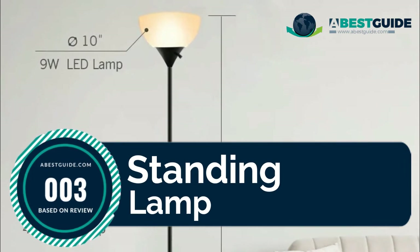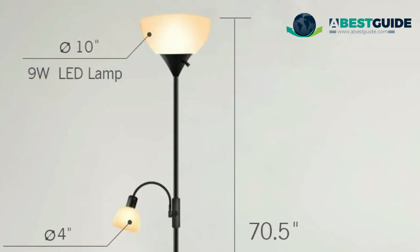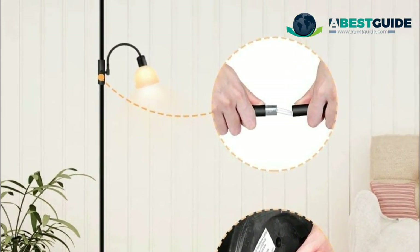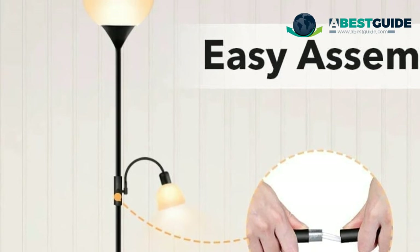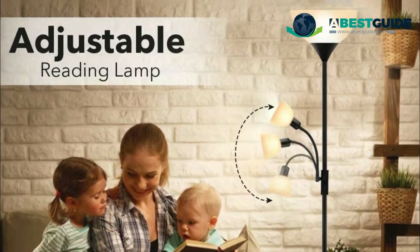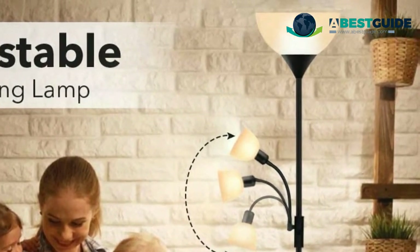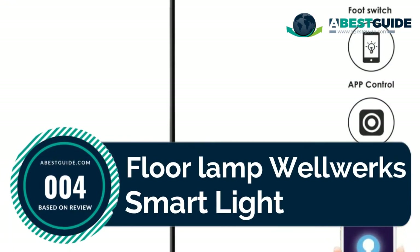Number three: standing lamp adopting two LED bulbs. This standing lamp consumes very low amounts of power, making it more environmentally friendly compared to traditional lighting. It has a longer lifespan of up to 40,000 hours, lowering maintenance and replacement costs and saving time and money long-term. In addition to a 9-watt main lamp, there is also a 4-watt side lamp with a gooseneck that can be adjusted to different angles, perfect for reading or working.